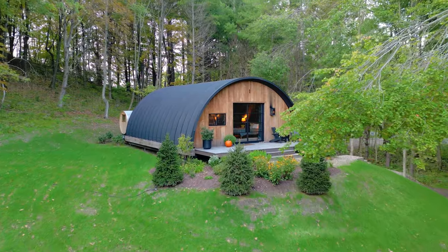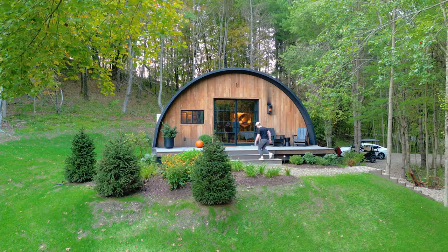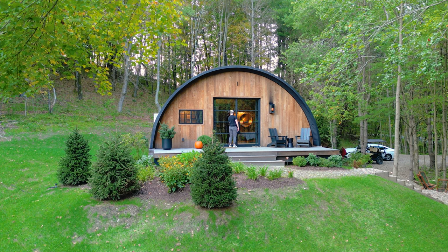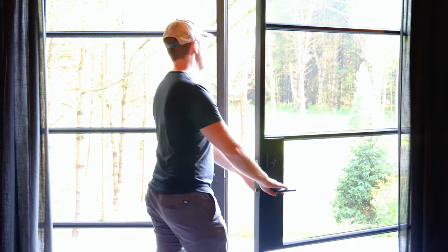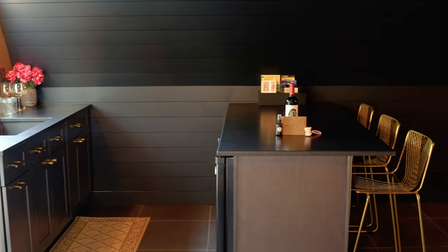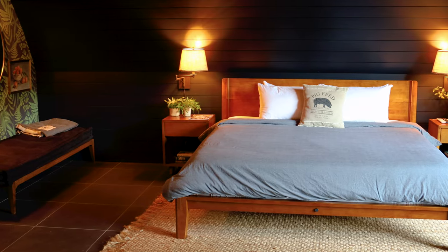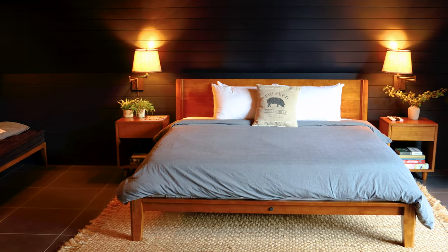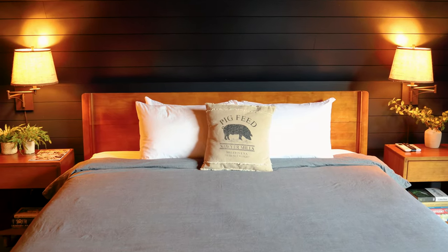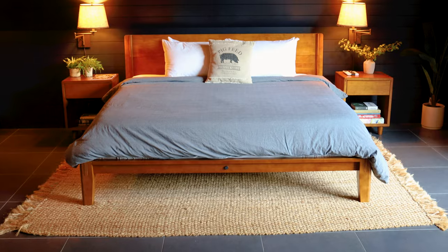I'm going to walk up those stairs and we'll approach the front deck again. You have these massive doors which make up the main entrance. When you first enter, you'll see the kitchen and dining area over on the left, and the right has your bed. This is a king mattress. I also love the pig feed pillowcase — I thought it was very fitting to the location.